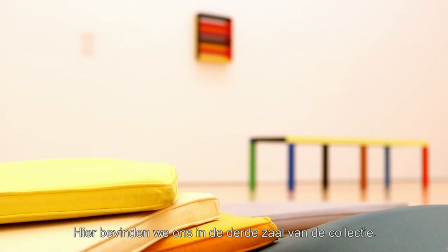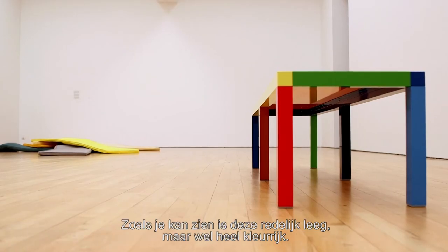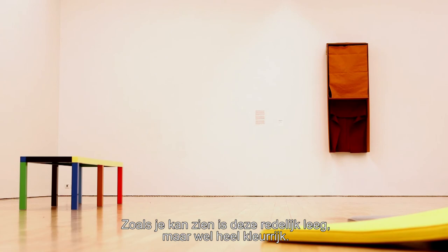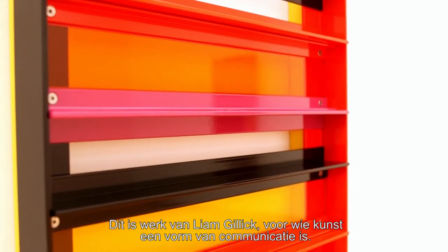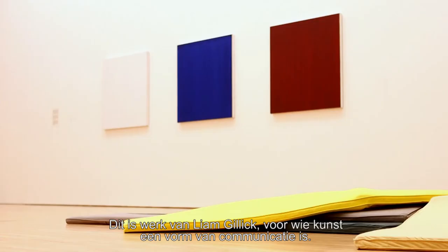Here we have a third room of the collection presentation which, as you might see, is pretty empty in a way but pretty colourful. Liam Gillick, seen here, is someone for whom art is somehow a communication vehicle, a communication room.